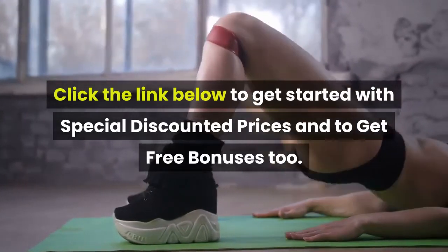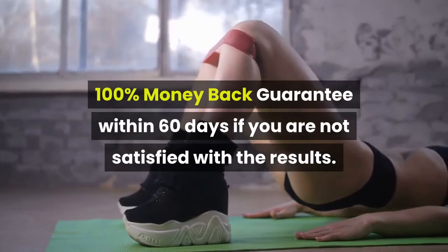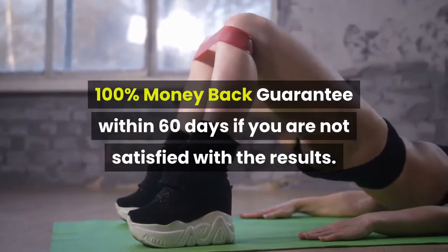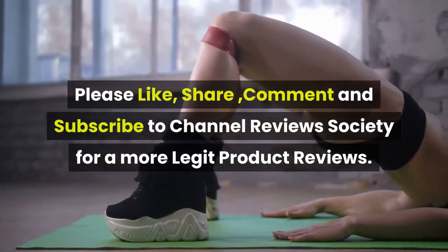Click the link below to get started with special discounted prices and to get free bonuses. There is a 100% money-back guarantee within 60 days if you are not satisfied with the results. Please like, share, comment, and subscribe to Channel Reviews Society for more legit product reviews.